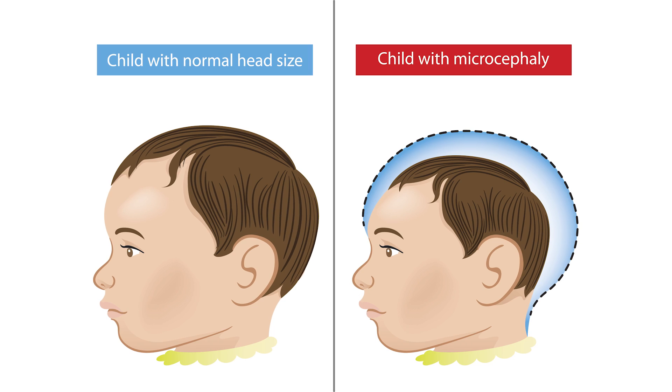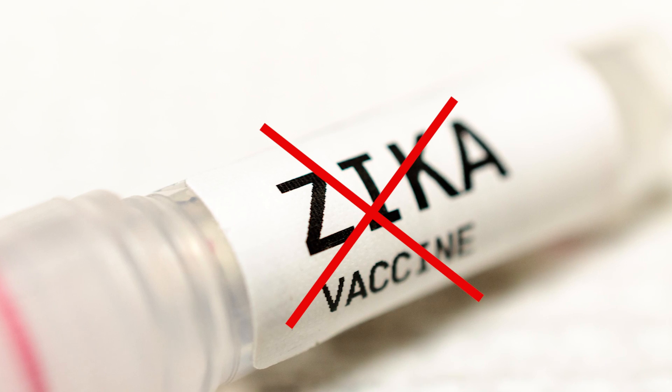However, the Zika virus affects babies very differently. With babies still in the womb and newborns, the Zika virus can cause serious birth defects. And while this potentially very serious virus is on the rise, there's currently no vaccine or medications to prevent the Zika virus.